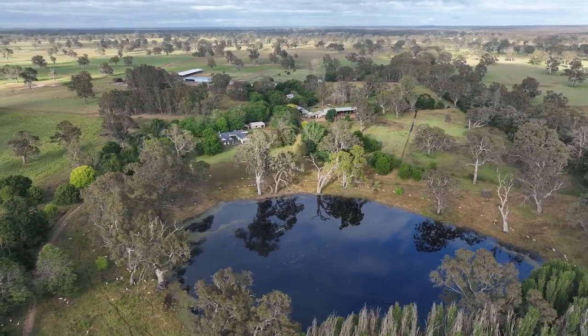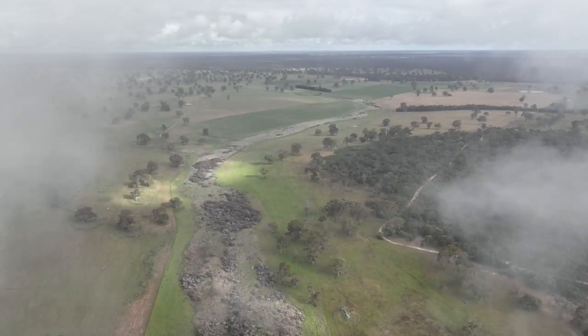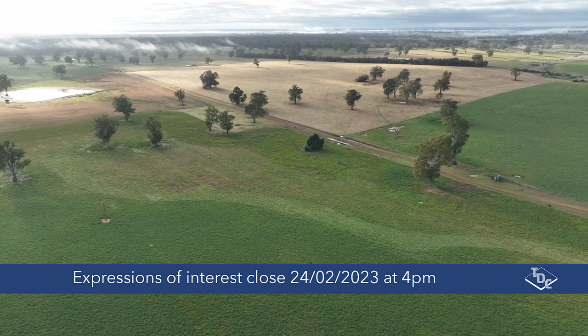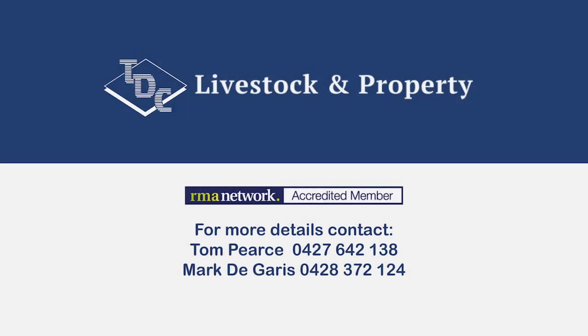Narendri is a prize holding and well deserved of its reputation as being a property of great distinction. Expressions of interest close 24th of February at 4 o'clock.